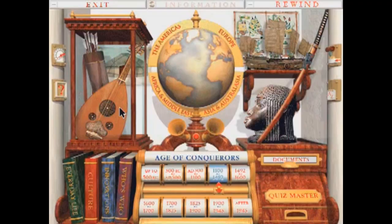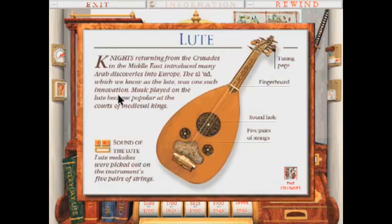Another area the Eyewitness series excelled in were the educational CD-ROMs. These allowed them to pack as much information as possible onto the discs and came with all sorts of fun ways to learn about the various subjects. Some of them would place you in a space where you could click on all sorts of buttons, which would provide text, charts, video clips, and other neat things. Eventually, the Eyewitness CD-ROMs incorporated the aesthetics of the television series, and it was always exciting when you put the disc into the computer and that intro with the aforementioned theme song started playing.